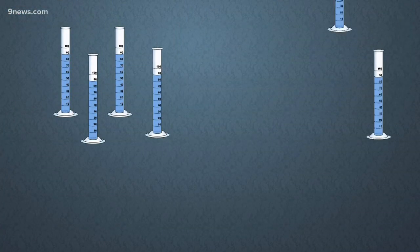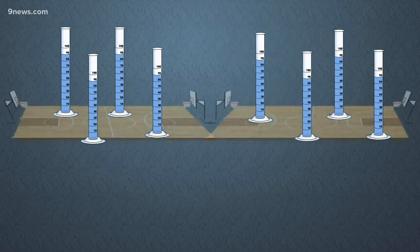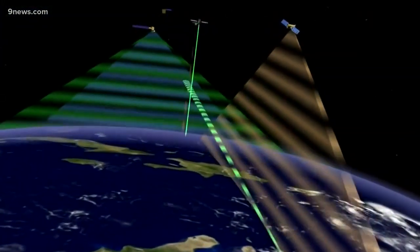NASA says if you take the area covered by every single rain gauge in the world, it would only fill up two basketball courts. Satellites cover the entire planet. We check it against the rain gauges and we get a continuous picture.